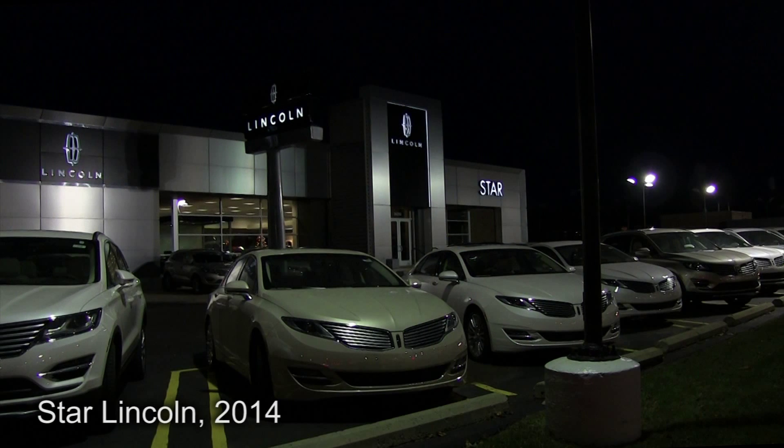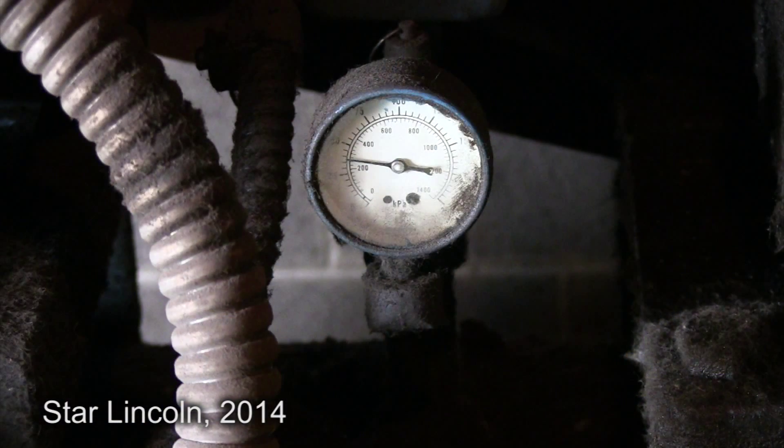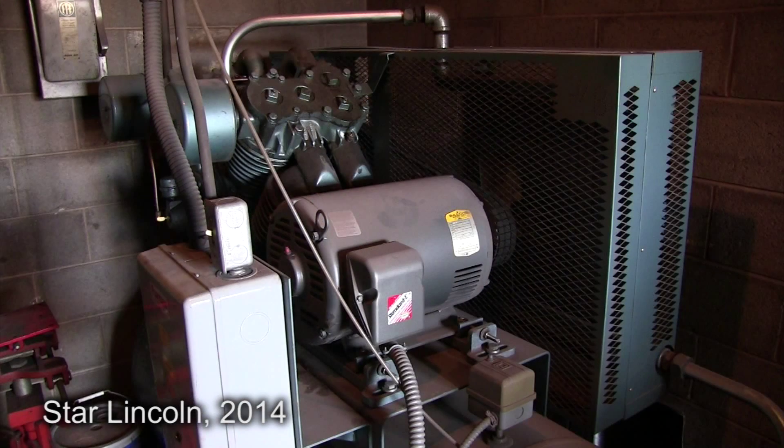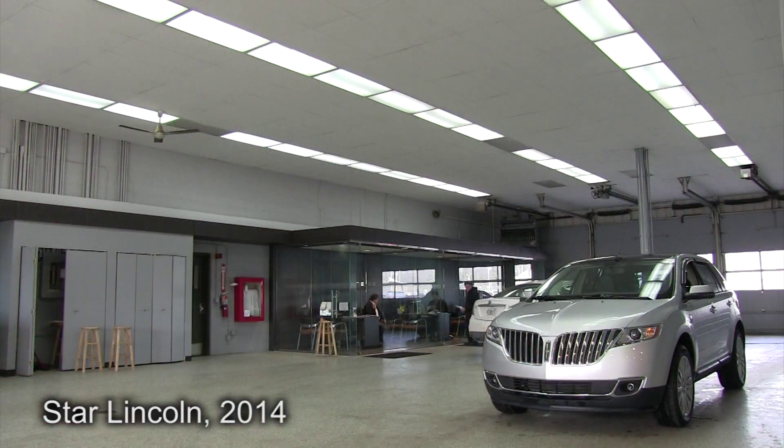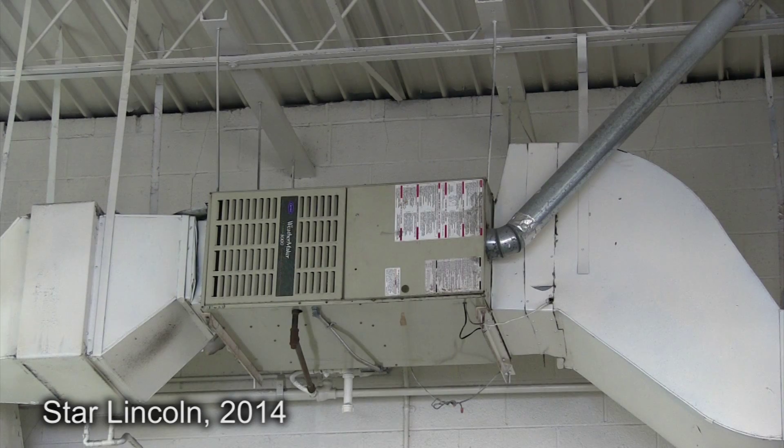Star Lincoln achieved greater energy cost savings by addressing an aging infrastructure. Scott Ringline, president of the Energy Alliance Group of North America, explains the approach. This particular facility was built back in 1969, and although they had upgraded their front office areas, the rest of the facility was still essentially as it was in 1969, with most of the equipment original. On this project, we took a holistic approach and focused on many areas of improvement for Star Lincoln.